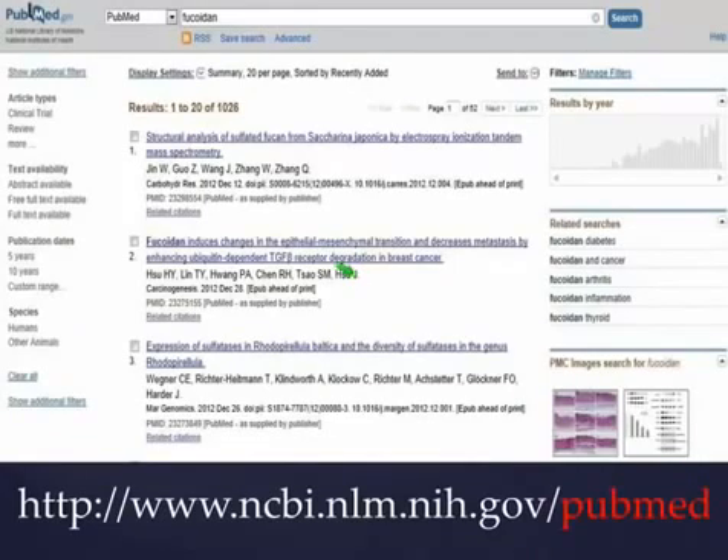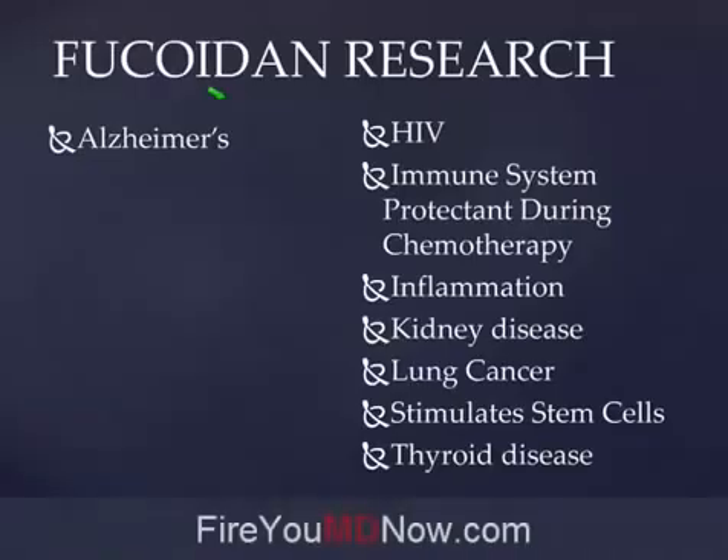When you go to PubMed you'll see a web page that looks like this, and you'll be able to type into the search box anything you want. I typed in the word Fucoidan and in the National Institutes of Health database there are 1,026 research articles on the benefits of Fucoidan. This is another myth that we suffer from — that holistic medicine is unscientific. It's just the opposite. Naturopathic doctors are trained in the scientific application of non-drug therapies.